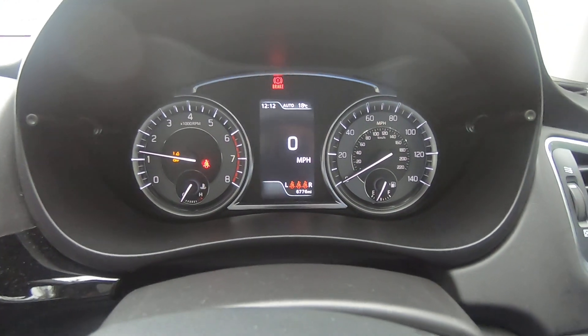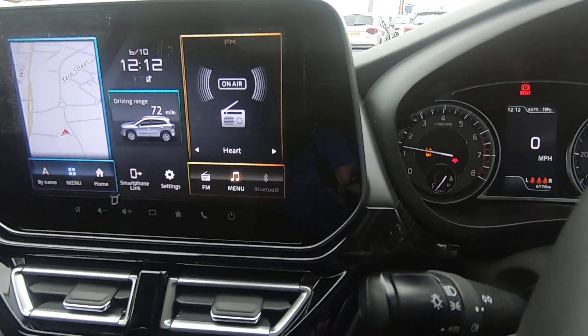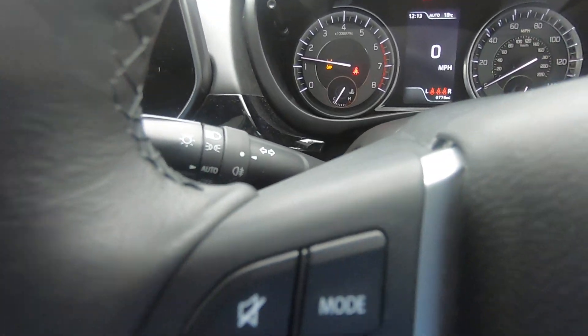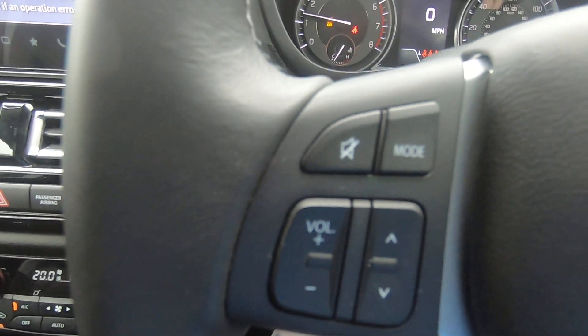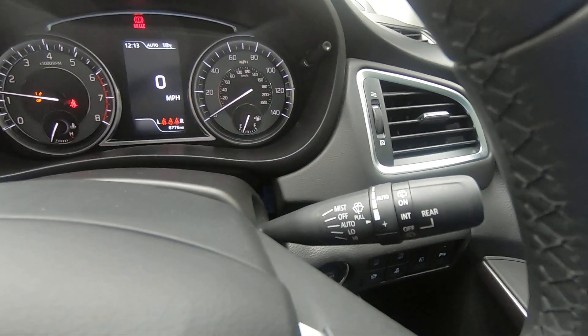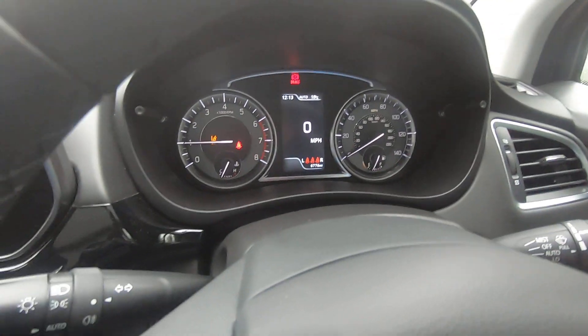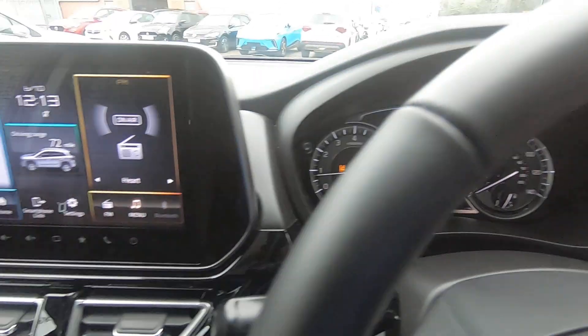The mileage on the car is 6,776. There's lots of information available on the multifunction steering wheel — your adaptive cruise control, audio controls, Bluetooth functions, lane departure display, and automatic lights and wipers — so from an ergonomic point of view, everything's within easy reach of the steering wheel for the driver.